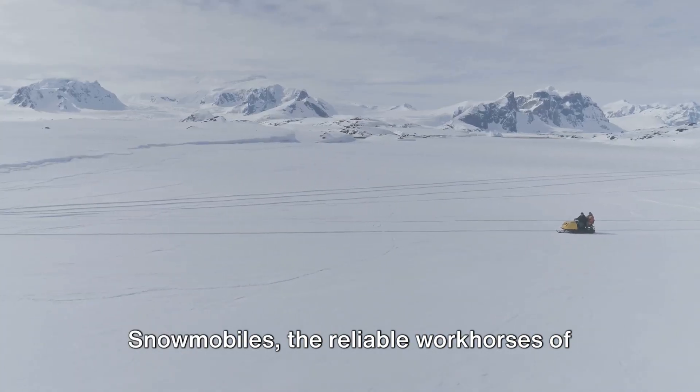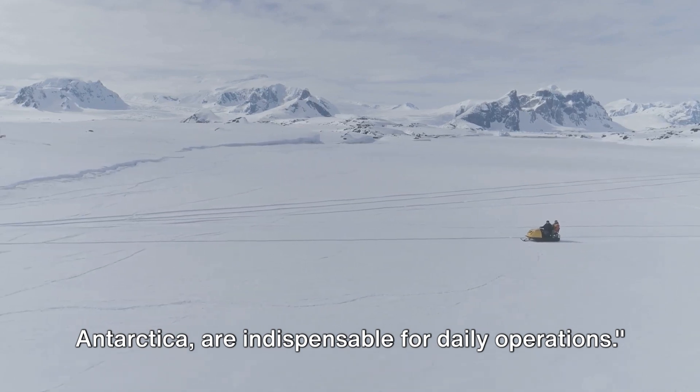Snowmobiles, the reliable workhorses of Antarctica, are indispensable for daily operations.